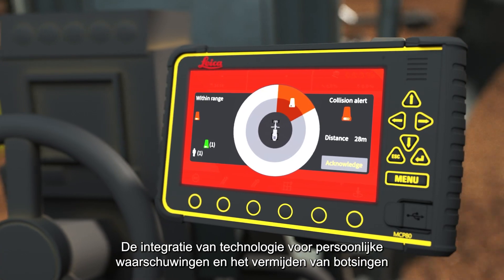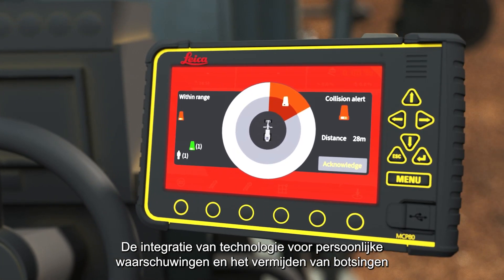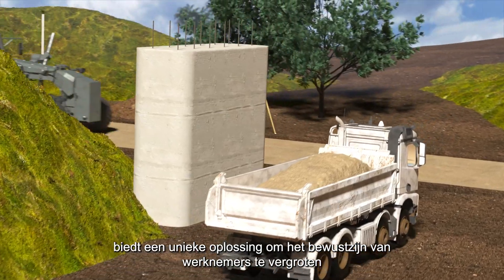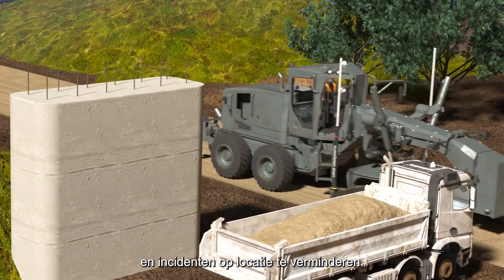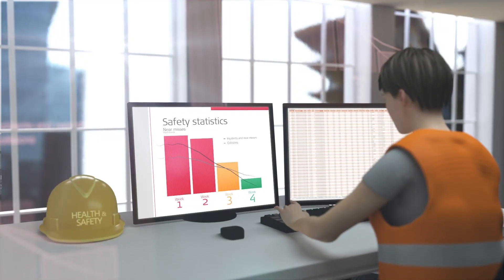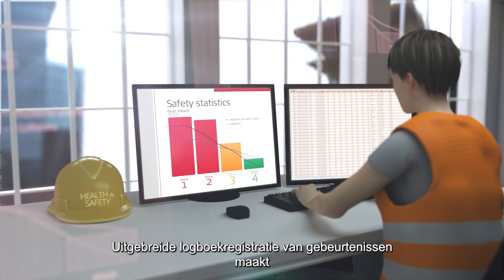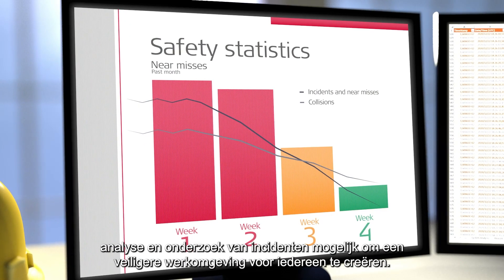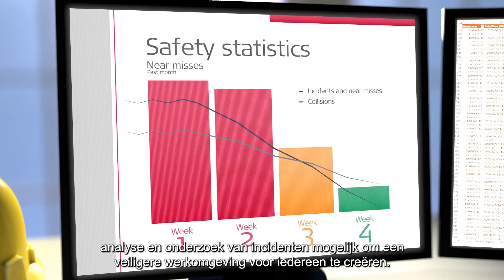Integrating personal alert and collision avoidance technology with Leica Geosystems machine control offers a unique solution to elevate workers' awareness and decrease incidents on site. Comprehensive logging of events allows for analysis and investigation of incidents to create a safer work environment for all.